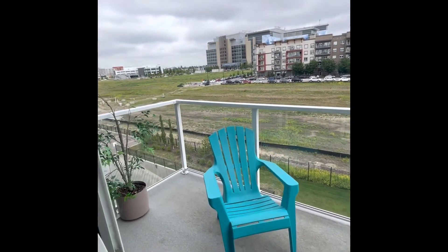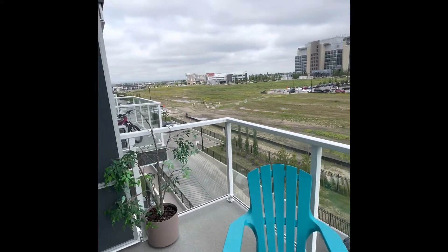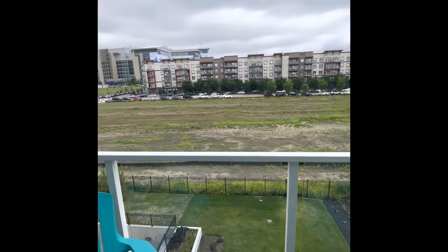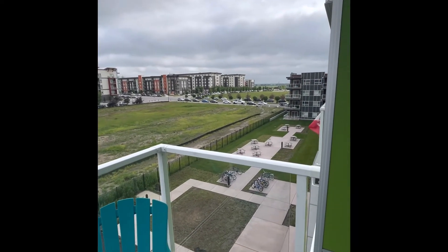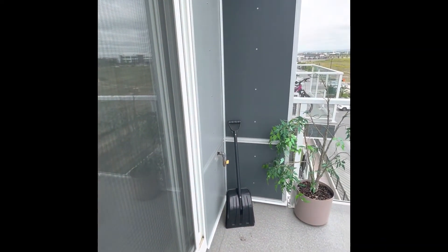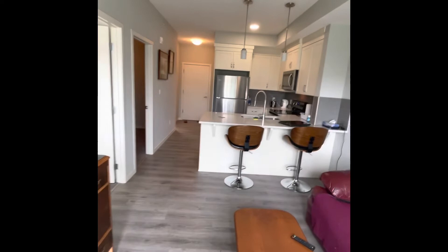There's a nice patio out here. It's on the fourth floor so there's no one above you. One thing I just noticed is a gas barbecue line out here, so you can have a gas barbecue. There's no air conditioning in this unit, but it can be added.